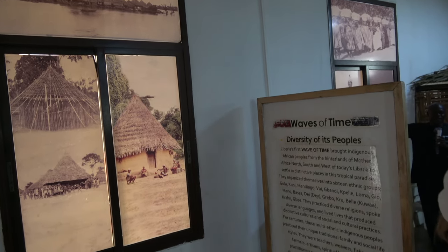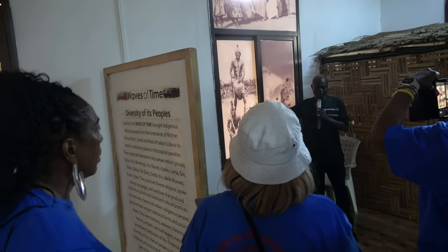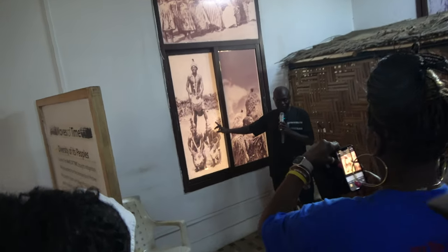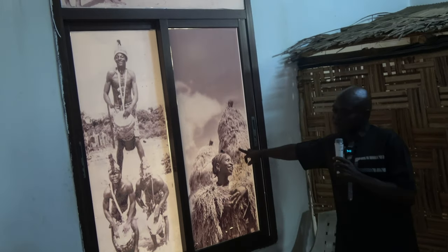If you see the design of the women — this is a national project of Nigeria. They normally take part in competitions around the world. This is how they dress, this is how they perform. This particular event took place in Louisiana in the United States, and fortunately they won the competition.